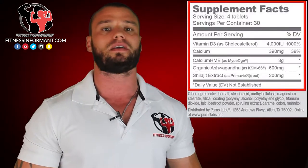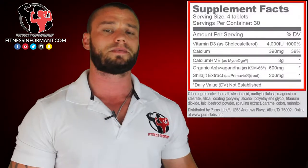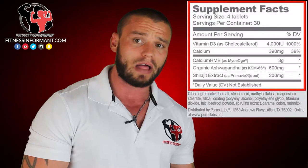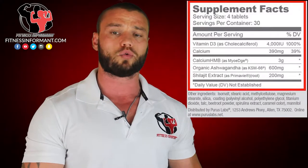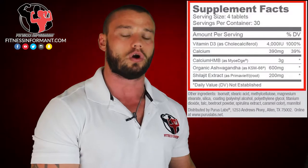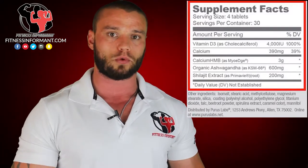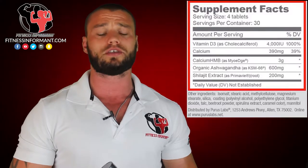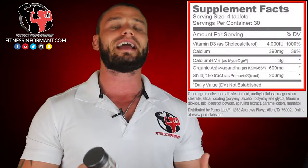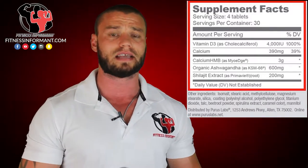Calcium HMB is an interesting ingredient because the studies on this ingredient are inconclusive. There was a study with trained athletes dosed at three, four, and five grams per day of calcium HMB to see if this increased strength gains. In trained male athletes, they didn't see any significant results. However, this study was also conducted with elderly women 65-plus, in which calcium HMB did show significant increases in strength gains. Studies are inconclusive — you can read those at Fitness Informant. If you're a trained athlete, this may not be beneficial, but if you're not as trained and your test levels are in the low normal range, it can help increase strength gains and testosterone production.